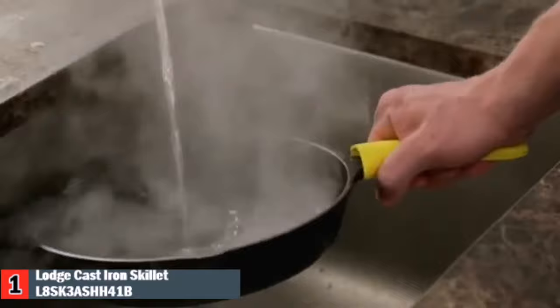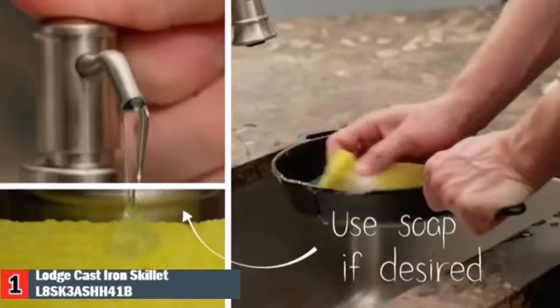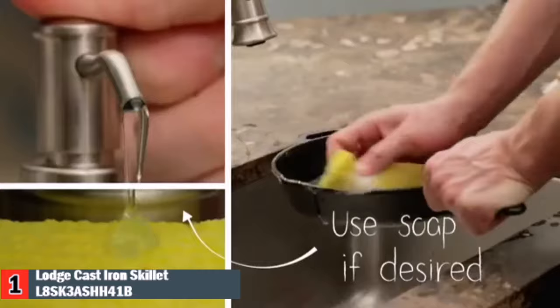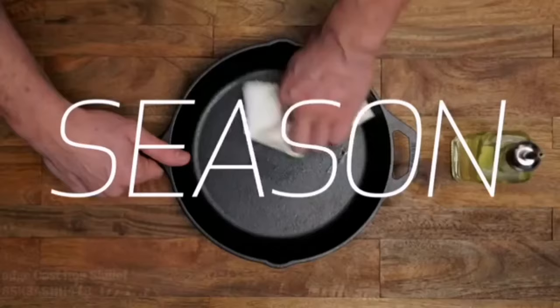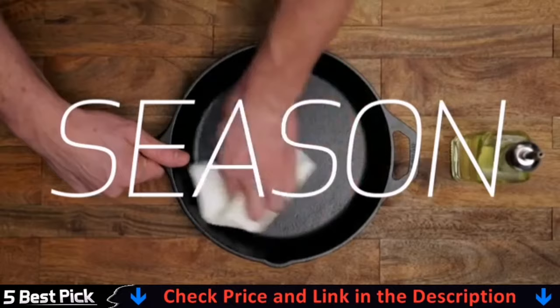This deep fry pan is 10.25 inches in diameter and has superior heat retention and even heating. The skillet gets better over time, as its easy release finish improves with each use. Lodge cast iron provides you with the strength and durability you have come to expect from them. This skillet comes with a red silicone hot handle holder, and the silicone handle is dishwasher safe.